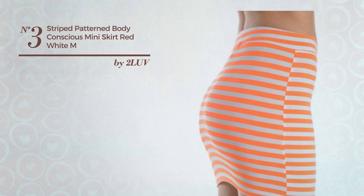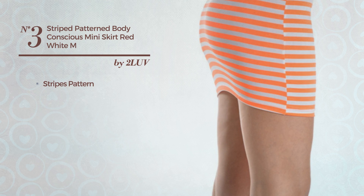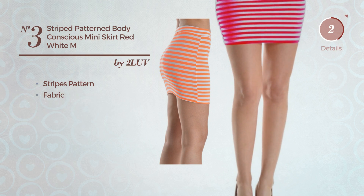Number 3: a casual mini length skirt. Featuring a bright look with stripes pattern, produced with stretchable fabric. Available in 6 more colors.